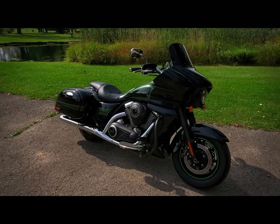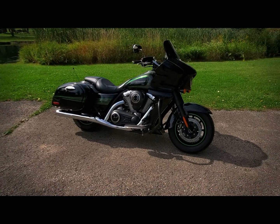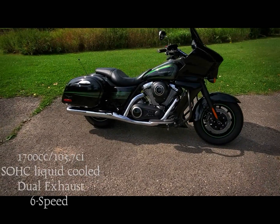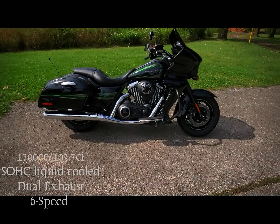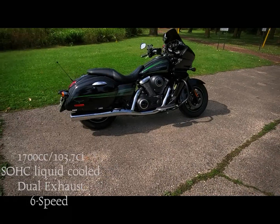One of the first things I want to talk about is the overall performance of the bike. The bike is a 1700cc, 103 cubic inch, fuel-injected V-twin engine.